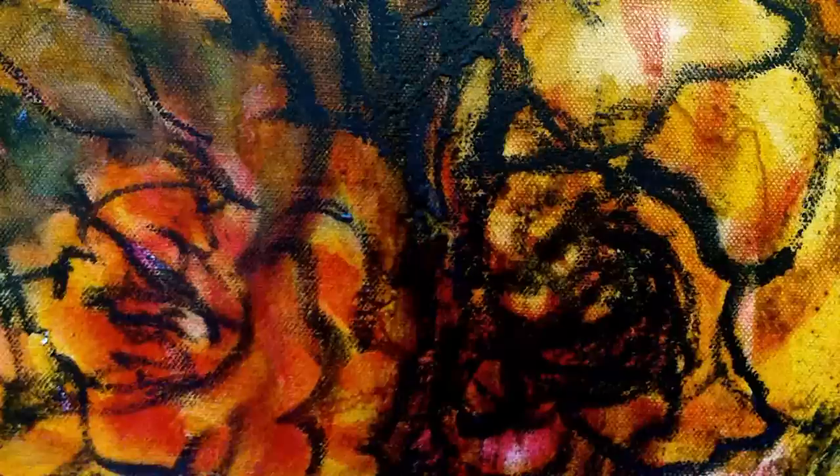So thank you Siobhan for sharing this generous and vibrant work with us. Thank you.